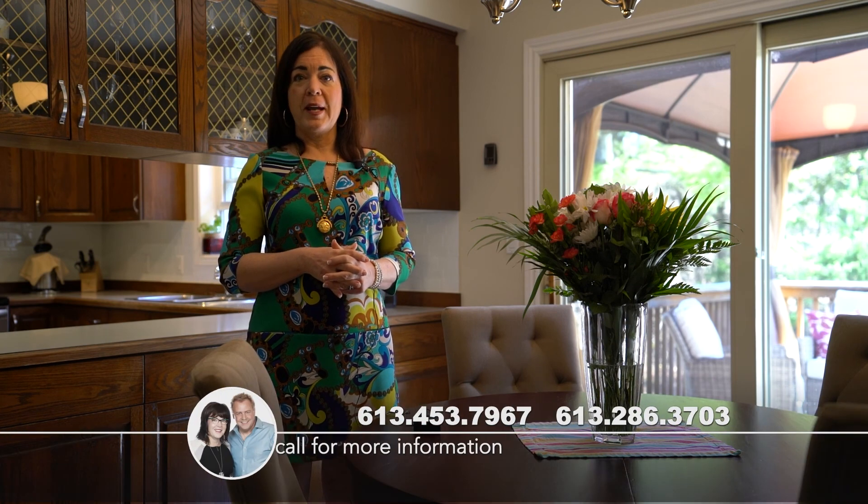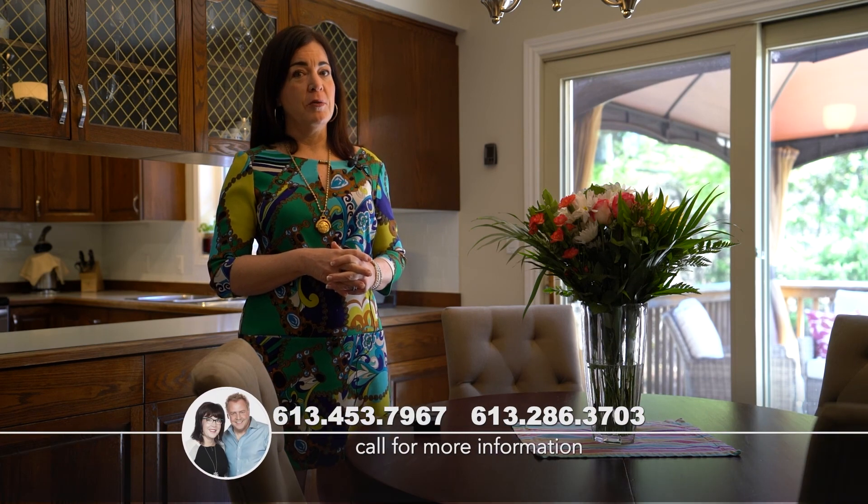Thank you for stopping by today. I truly enjoyed showing you around this beautiful bungalow. I really encourage you to pick up the phone right away and give Luke and I a call to book your own personal showing. This home is definitely worth seeing in person and we really look forward to meeting you.